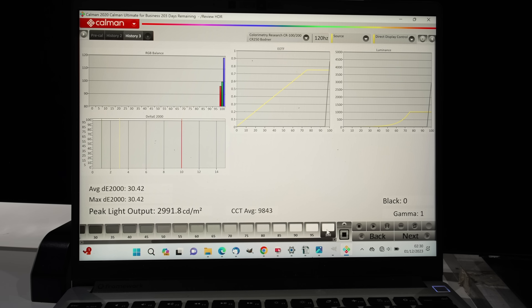Granted, this figure was obtained at the panel's native white point of nearly 10,000 kelvins, but it's undoubtedly the highest peak luminance we've ever measured from any TV-sized OLED screen so far.